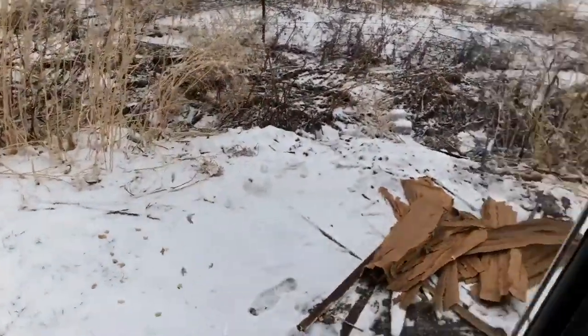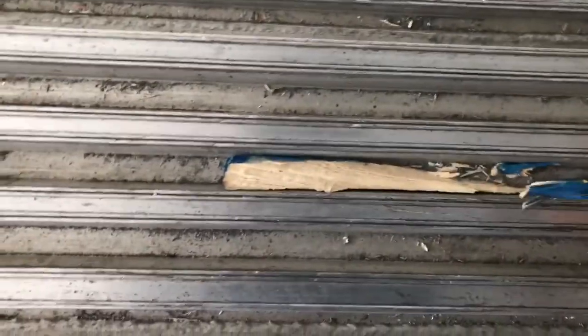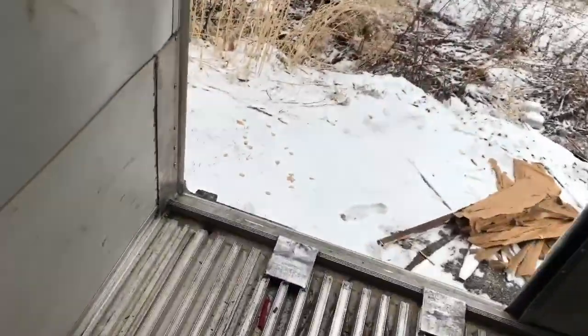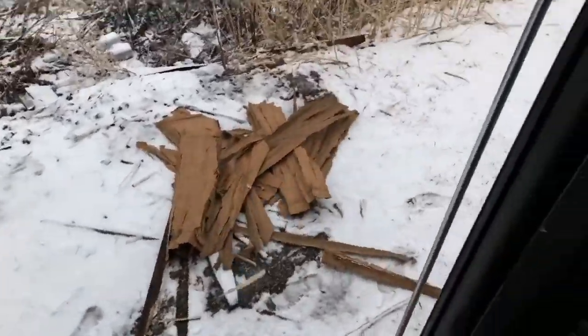There are some companies that require you to show a receipt that you actually took it to a trailer wash. This isn't one of those companies, so I have to do it myself. The ones that do require a trailer wash receipt — you can just save those receipts and you'll get reimbursed. But in this case, since they don't require it, I ain't going to pay 31 bucks to clean the back of my trailer.